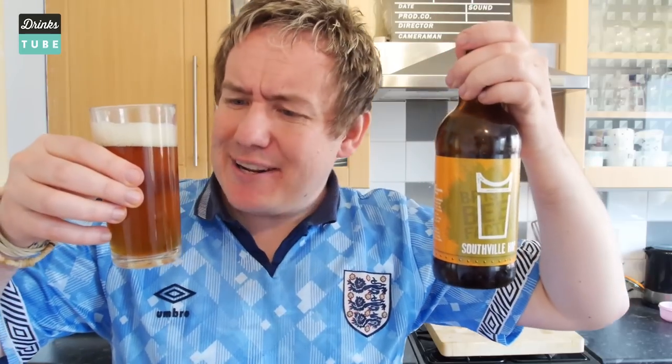That smells really tropical actually — it smells like a tropical juice drink. Let's get it out of the bottle. Just poured it out and it is looking like a real nice deep rich amber colour.